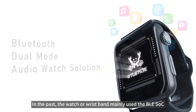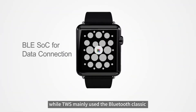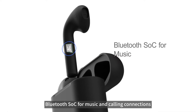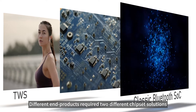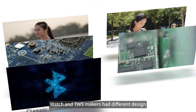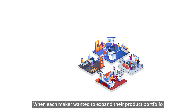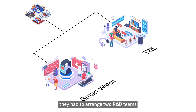In the past, the watch or wristband mainly used the BLE SoC for data connection, while TWS mainly used the Classic Bluetooth SoC for music and calling connections. Different end products required two different chipset solutions, and watch and TWS makers had different design and manufacturing ecosystems. When each maker wanted to expand their product portfolio, they had to arrange two R&D teams.